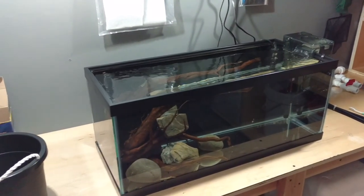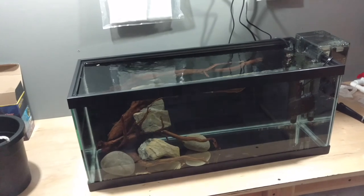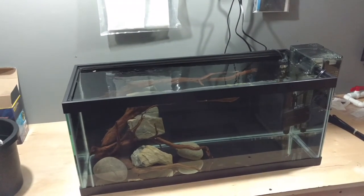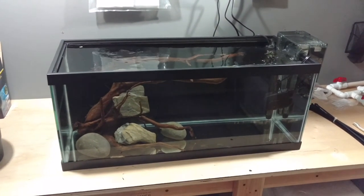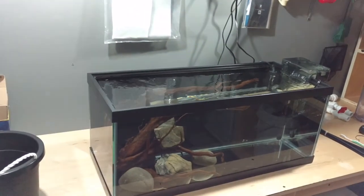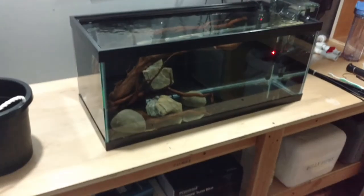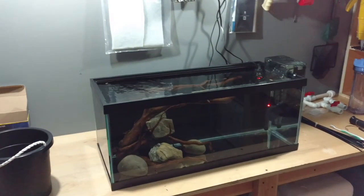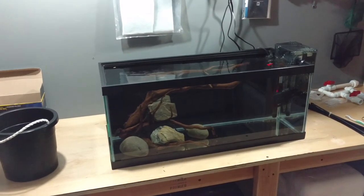Next week I should have that tank ready to go. They actually fully sponsored my planted tank, so you're going to be seeing their little cue cards before every planted tank video. I love the place — when I call there, they know me by name because of my cell phone number on the caller ID. You don't get a better LFS than that. Big shout out to Trump Aquarium in New Jersey — I will have their information in the descriptions of every planted tank video.